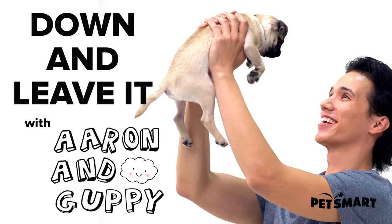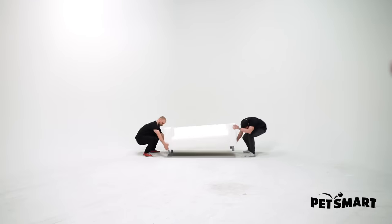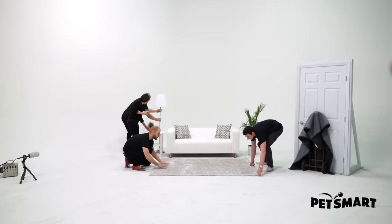Today we're going to learn down and lay notes. Hey, it's Aaron and Guppy, and today we're getting some puppy training tips with Shannon!